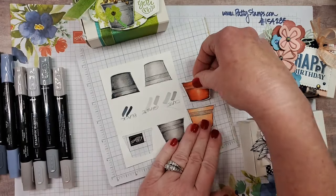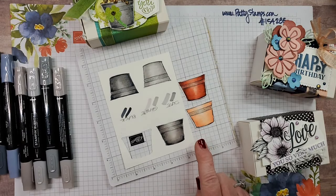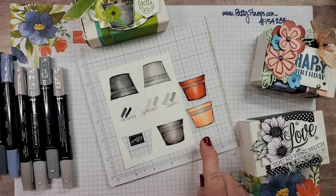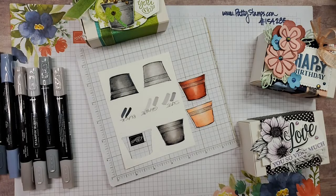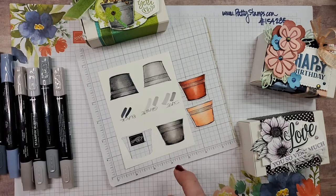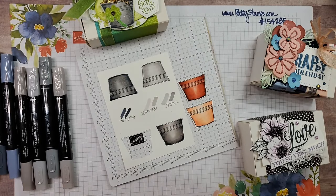Here's the exact same technique but with Calypso Coral, Flirty Flamingo, and Petal Pink — same exact idea, bringing the color in from the outside edges. You can do this with any colors. I did it with blues — four to six shades of blue — and I've done it even darker, adding Cajun Craze. It's the same technique, you just pick whatever colors you want.